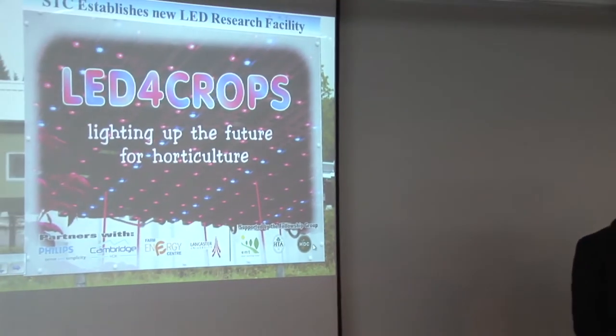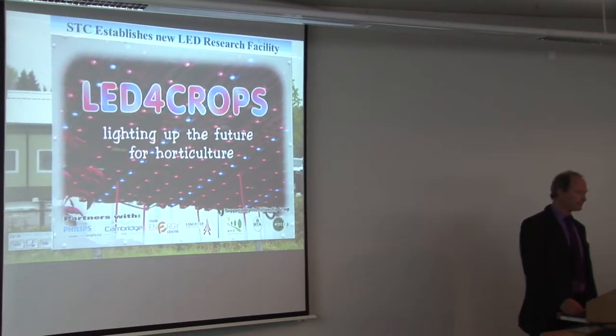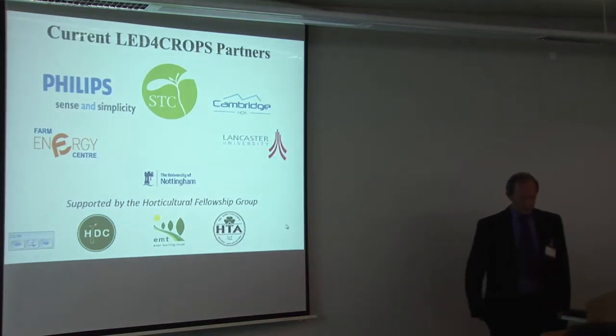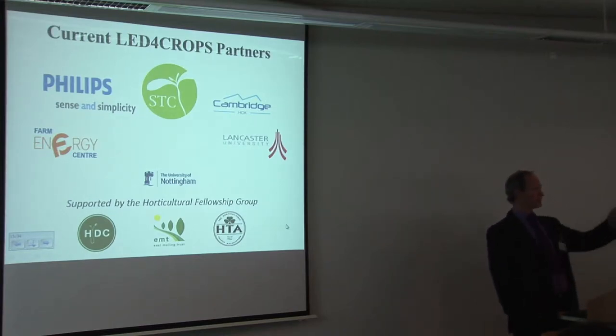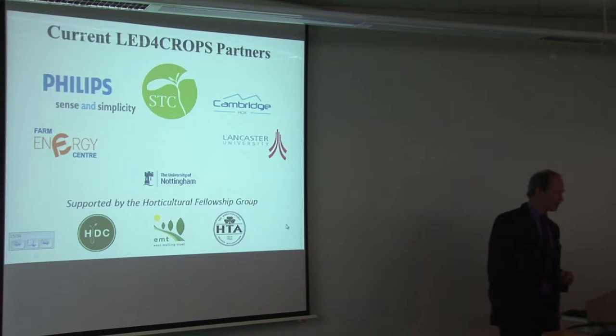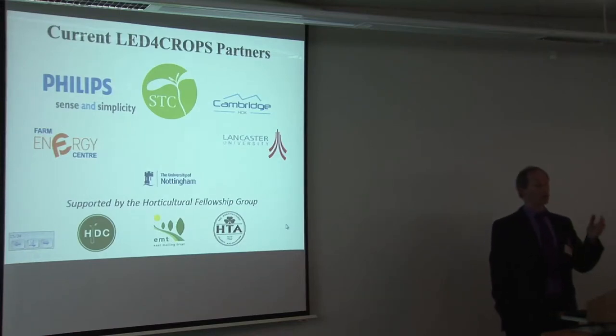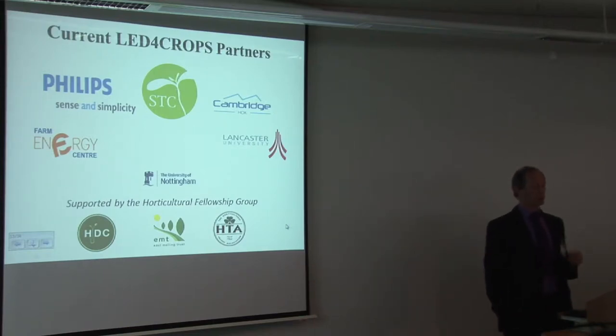I'd like to talk about the LED Crops facility. We've put the signs up and haven't quite got it finished yet, but the intention is there. It's a collaborative initiative. Our key partners are Philips, who provide the LED lighting, and Cambridge HOK — Eric Janssen from Philips and Tim Howard from Cambridge HOK are both here today. We're also working with the Farm Energy Centre at Stoneleigh, because energy use efficiency is important to us, and with Lancaster University for their expertise in plant responses to light. More recently we've created a link with Nottingham — with Chungwei and Gerald — and we've put a BBSRC application in on the whole question of resource use efficiency.